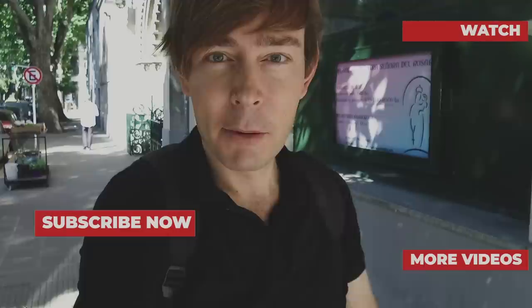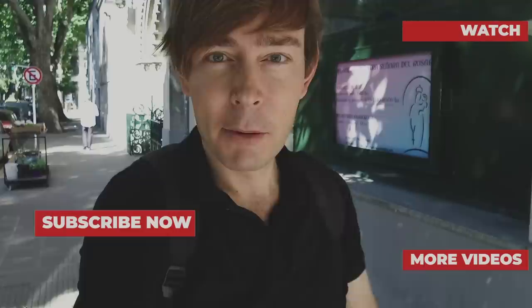Thumbs up, thank you so much if you liked this video. And if you don't want to miss any other episodes, just subscribe to my YouTube channel. It's free and it enriches your view on the whole world. Tot ziens, ciao, hasta luego.